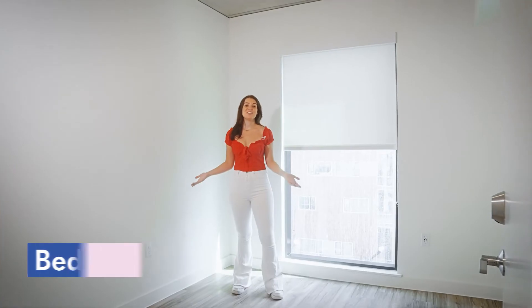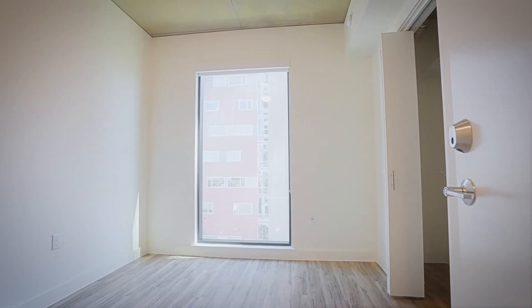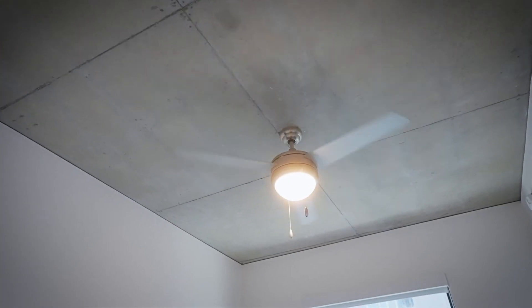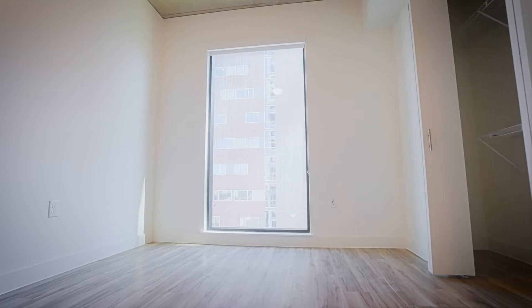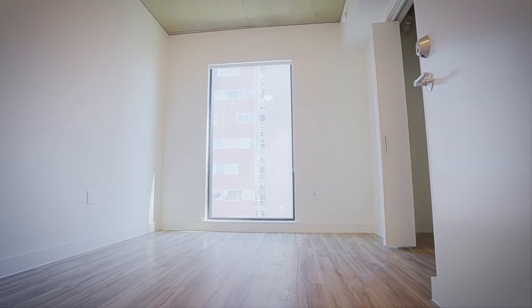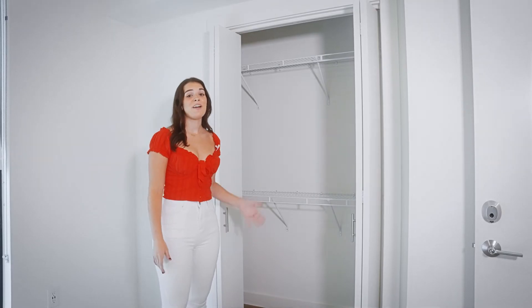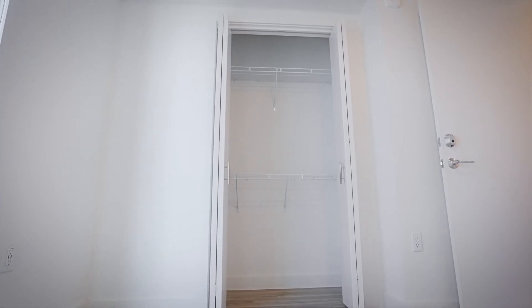Moving on to your bedrooms, each room will have a full-size bed, a desk with a desk chair, and a ceiling fan. Another nice thing I love about the Zaza is every single roommate gets a floor-to-ceiling window with blinds so you can let in as much natural light as you'd like. In four of the bedrooms you'll have your closet right inside your room — it's floor-to-ceiling with shelves and enough space to keep all your clothes.